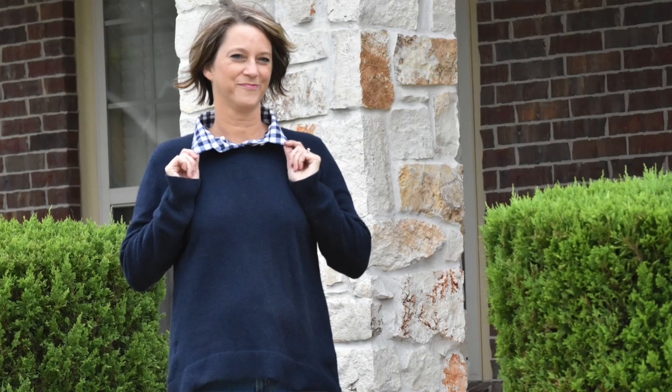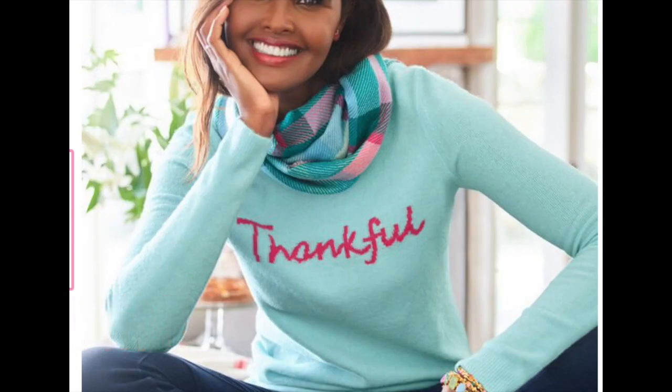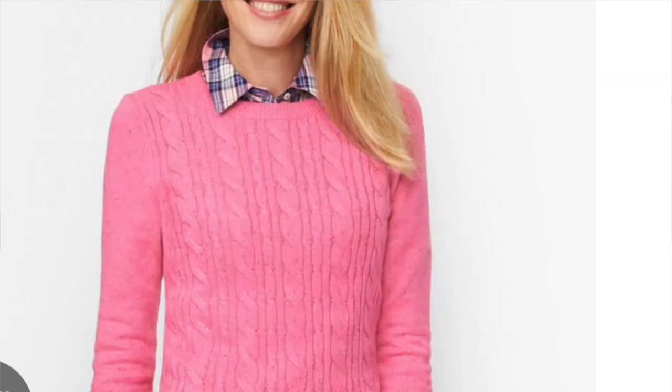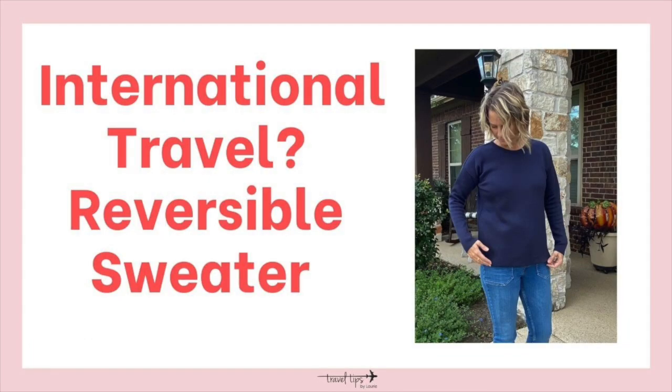Another favorite is a thin gingham shirt — gingham comes in different colors and can be worn under a cute sweatshirt as long as the sweatshirt is thin and easy to pack. Talbots has great plaid shirts too. The idea is mixing and matching: wear the plaid shirt under a sweater in the same color scheme, then wear both under a vest — but don't wear a vest on the airplane, it's bulky and you can't stow it easily, especially on a subway in Europe.